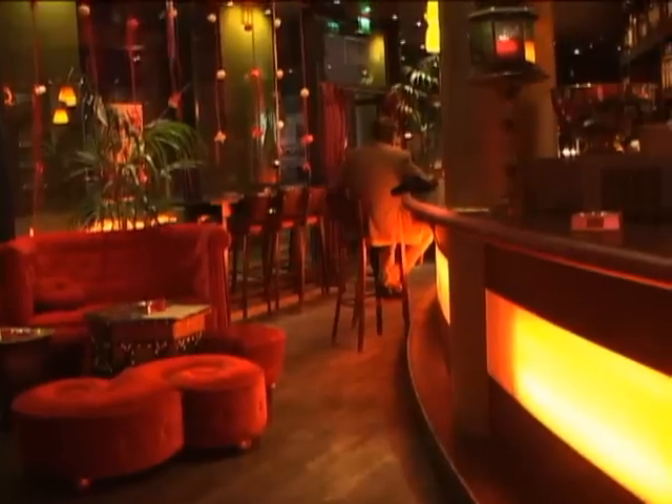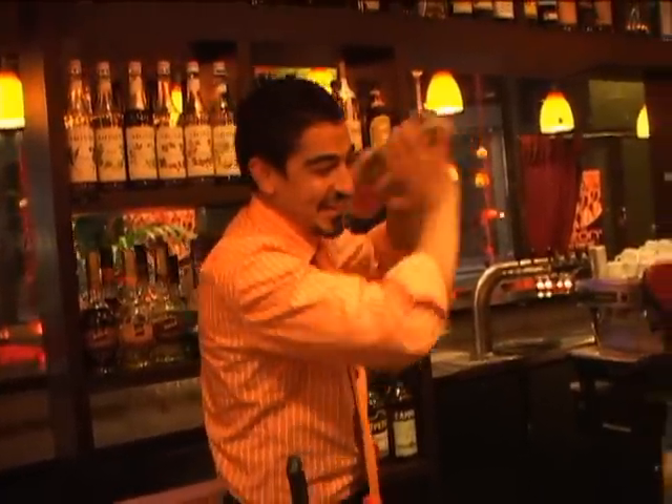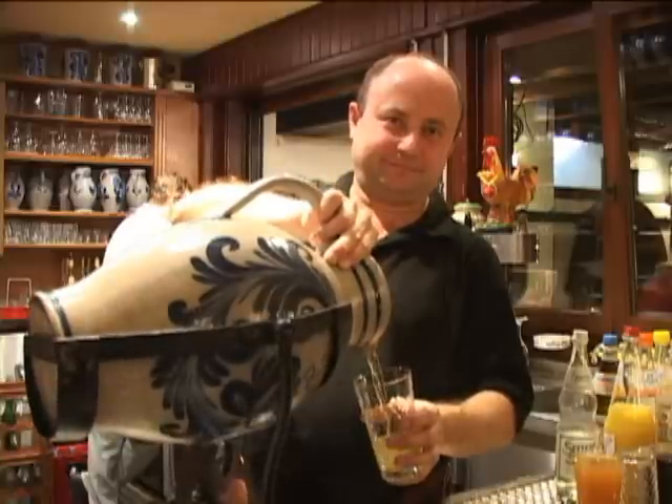After dark, Frankfurt comes alive. For a stylish cocktail bar, try the Euro Daily on Neue Mainzerstrasse. Right now we are in Sachsenhausen, which is one of the old parts of Frankfurt. You go to Munich, you get the beer and the beer garden — and here you just go and have some apple wine.